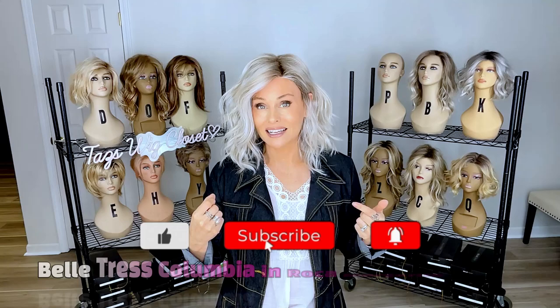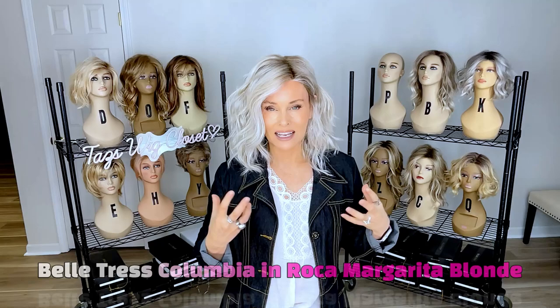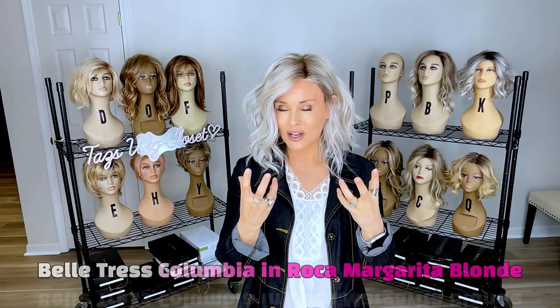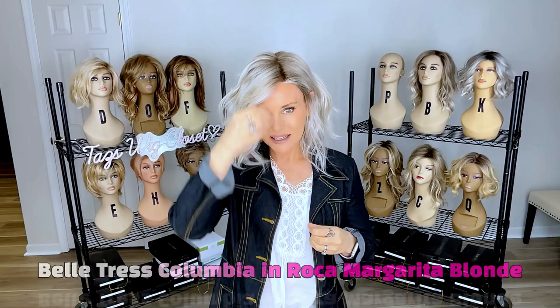This particular style is Columbia by Valtress in Roca Margarita Blonde. I recently did a full review and breakdown of the new Cookies and Cream Blonde by Valtress, pulled out some styles to do comparisons, and I definitely wanted to compare that color to the Roca Margarita Blonde, so I pulled out this Columbia and fell in love with it all over again. I really love this color on this style — it just brightens up the skin tone. I have a light neutral skin tone and Roca Margarita Blonde really sets it off, making the skin tone glow, especially because it's anchored in a light root color.